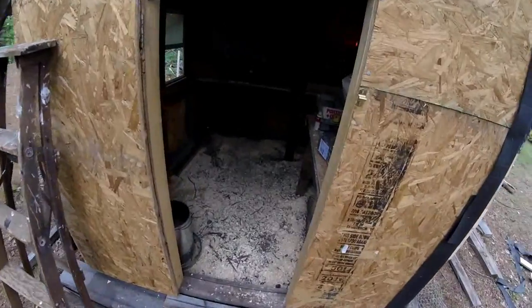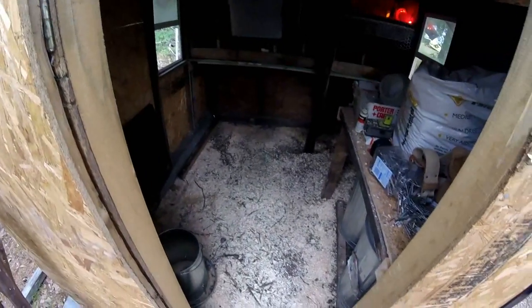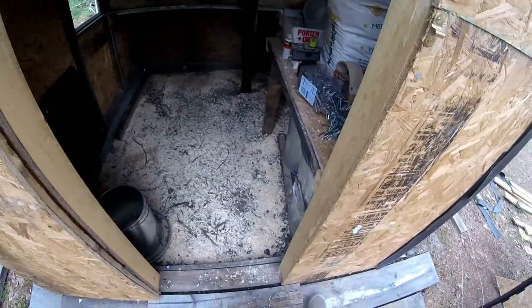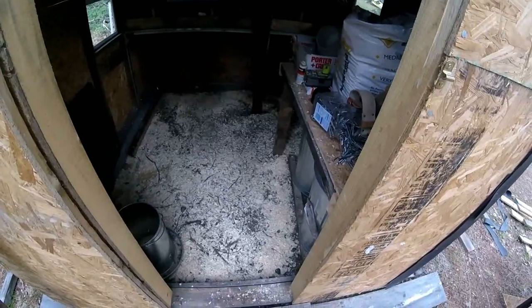I've literally worked in here all day. I cleaned out the entire floor and put new bedding down thinly. The flies were building up in here and the pine shavings dried it up, which is what I wanted. And I've had the windows open all day.